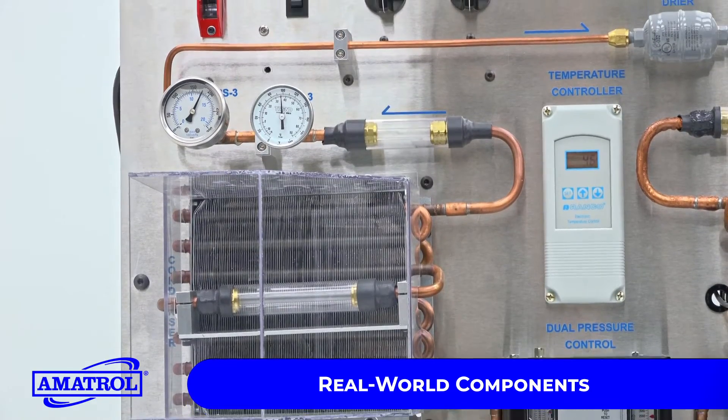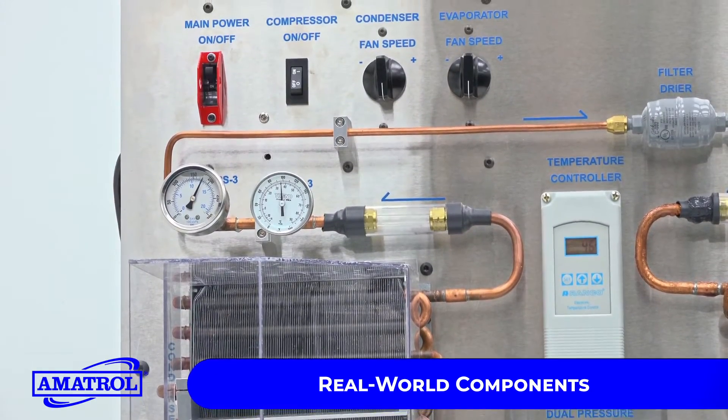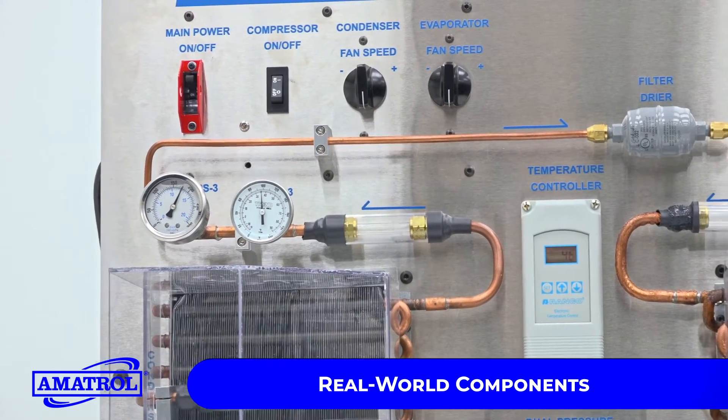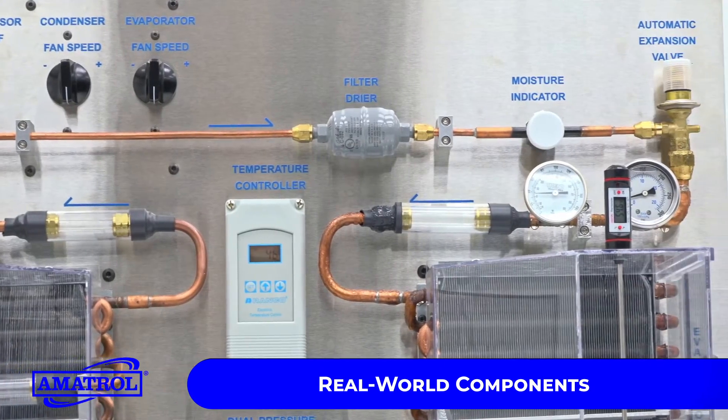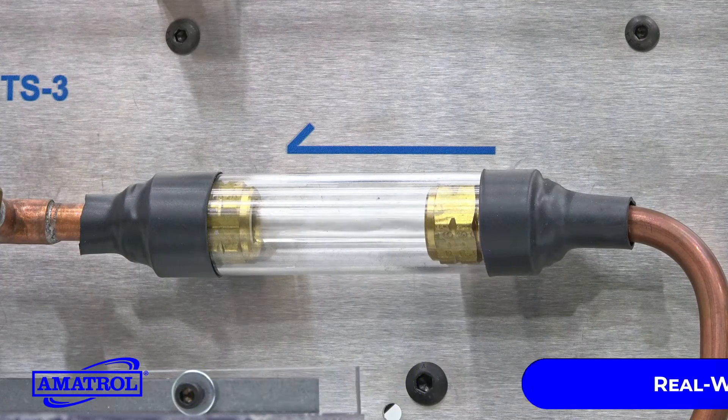Learners will use these components and the included curriculum to cover topics including temperature and pressure management, enthalpy, combined gas law, condenser operation and performance, and temperature and pressure control devices.